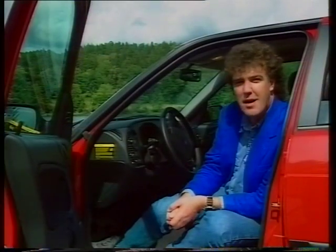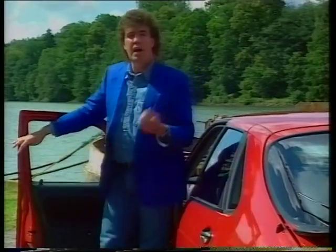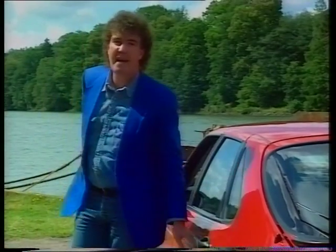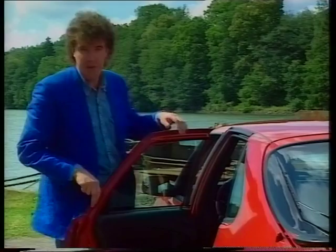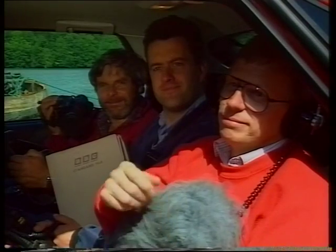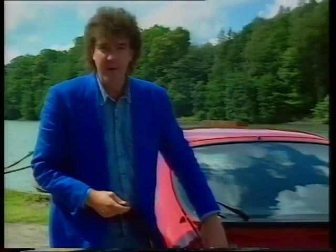I like this car. I like the fact that I'm a square peg and it's a square hole. I also like the fact there's space in the back for three adults, even if they're as grotesquely deformed as a BBC film crew. Would you please get out and stop fooling around? I also like the fact the boot is big enough for all their toys.